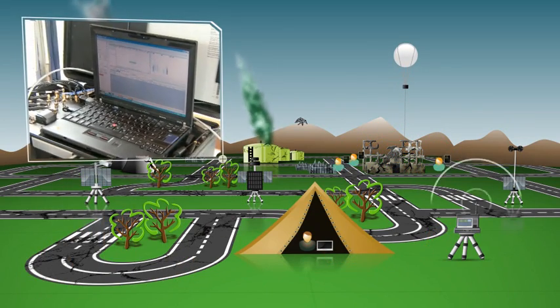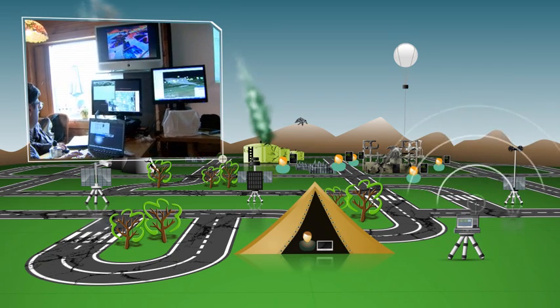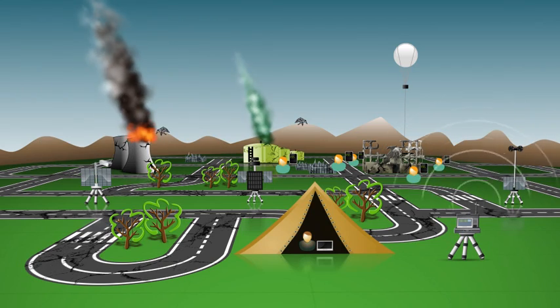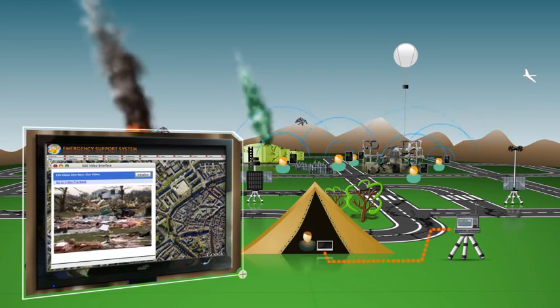To reduce mass panic, the Command Control Center sends instructions over the cellular network to the residents' mobile phones. Residents near the school are requested to send live video to the Command Control Center.